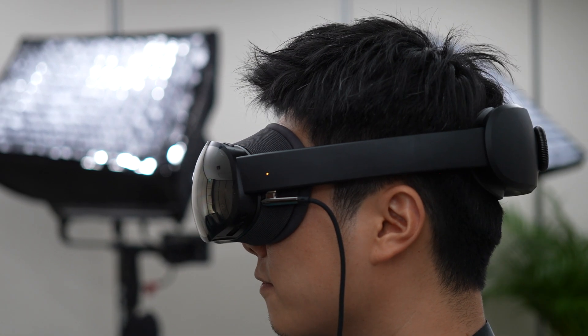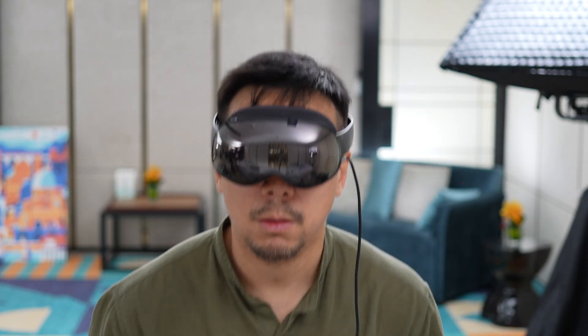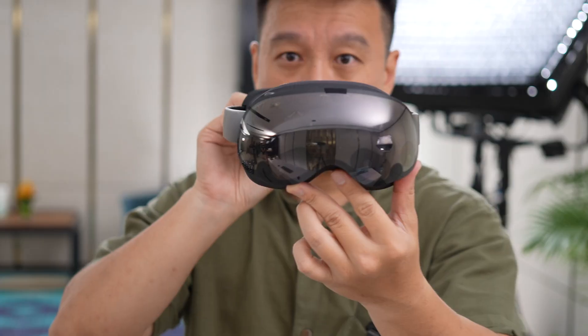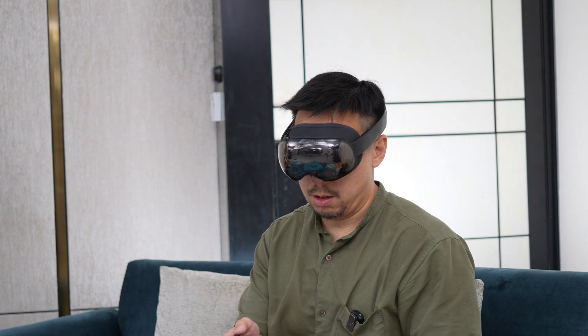In some of the footage you may see a cable dangling from the headset — I've been told that's just for the prototype. In the final consumer version the headset will be truly wireless because the battery pack will be built into the headset.